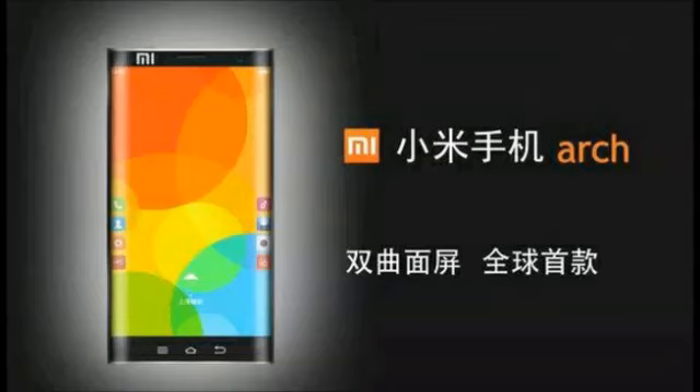Even though Samsung had given us a heads-up in the form of a patent application, it still was a surprise when the Samsung Galaxy Note Edge was introduced next to the Samsung Galaxy Note 4 earlier this year. While the Galaxy Note Edge offers one curved side, it looks like Xiaomi is taking the concept a step further.